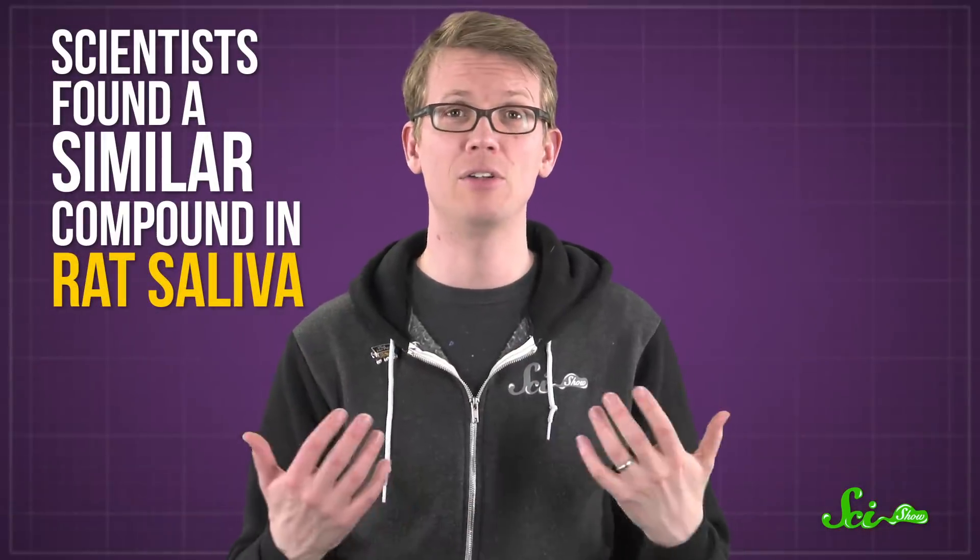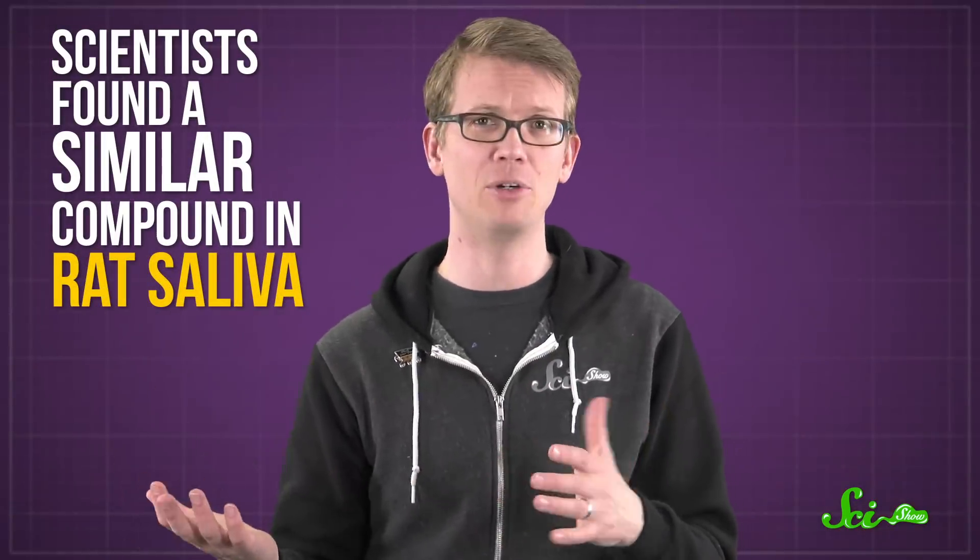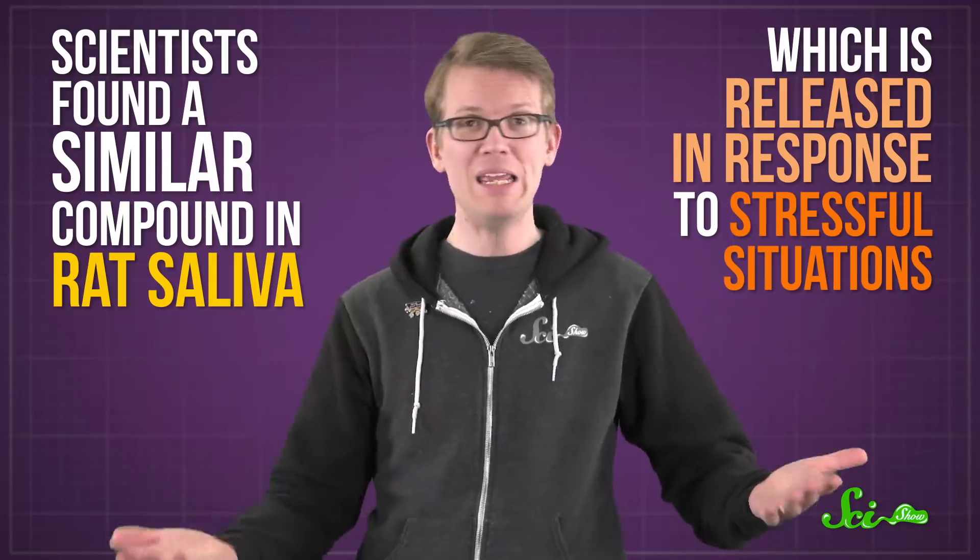In 2003, scientists found a similar compound in rat saliva, which is released in response to stressful situations, like being in pain. So the team went searching for one in humans too, and that's how they found opiorphine.